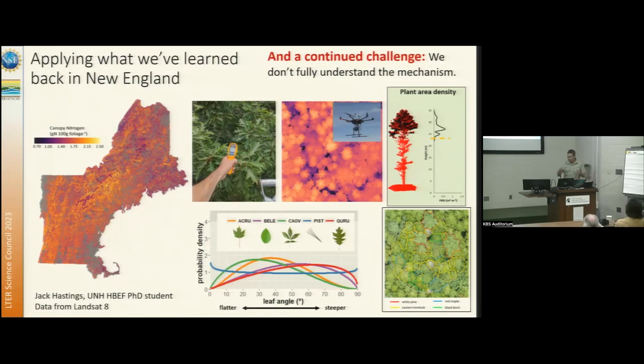In the meanwhile, we're at least learning that we can scale this up, and empirically we can start to make foliar nitrogen maps at larger scales. We just have to be careful about how we apply it, since we still don't completely understand what's underlying that relationship at this level.